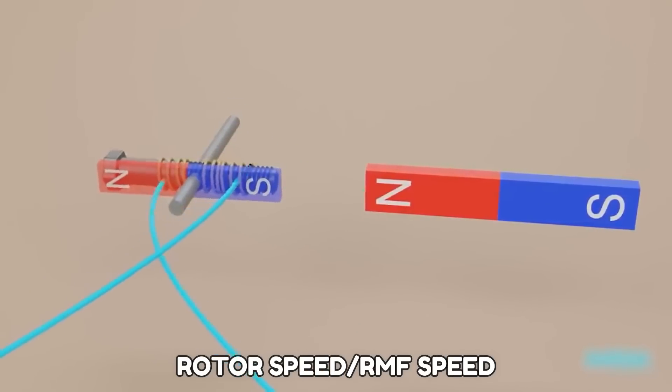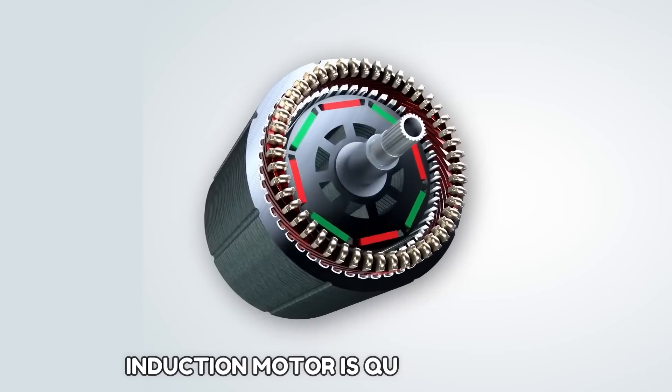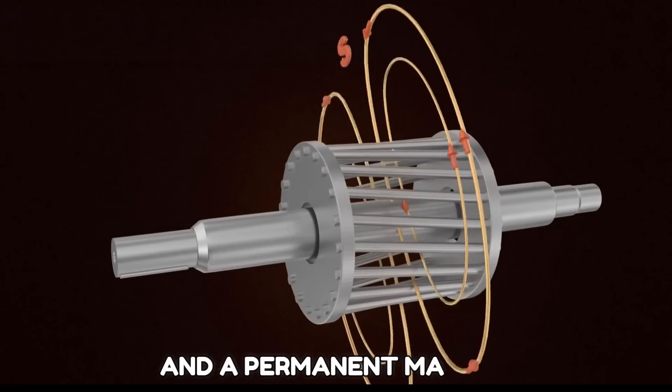The rotor speed, or RMF speed, always falls behind the stator speed. An induction motor is quite dynamic despite the lack of brushes and a permanent magnet.